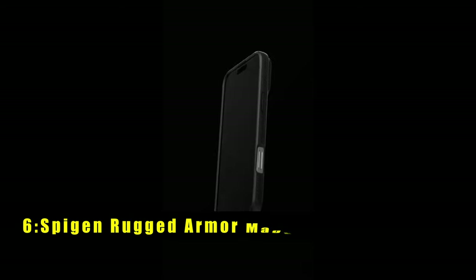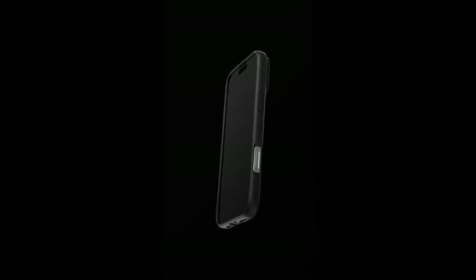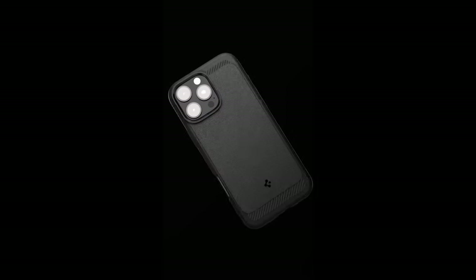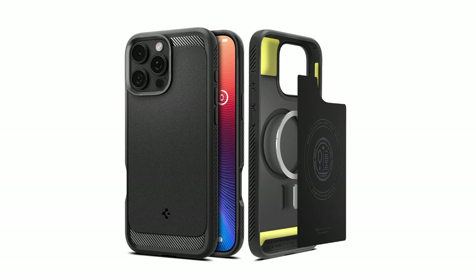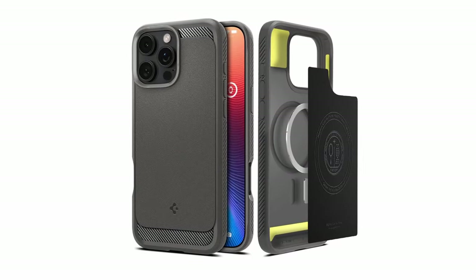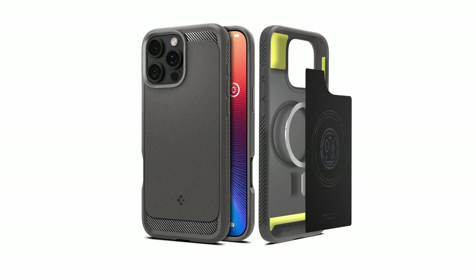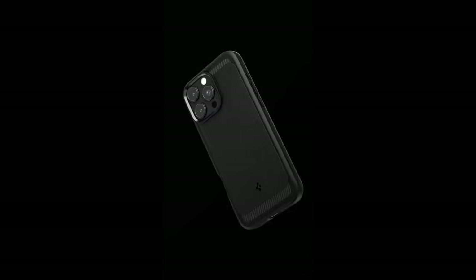At number 6 is Spigen Rugged Armor MagFit. The Spigen Rugged Armor MagFit case is designed for durability and enhanced protection. Made from high-quality PC, TPU, and Impact Foam, it offers excellent shock absorption and defense against everyday wear and tear. The improved MagFit technology provides a stronger MagSafe connection, ensuring compatibility with MagSafe accessories and wireless charging. Extra corner protection, infused with extreme protection tech, further safeguards your phone against drops. Raised edges around the screen and camera keep them protected from scratches and impact. This case delivers robust protection while maintaining a sleek, functional design, making it a top choice for iPhone users.